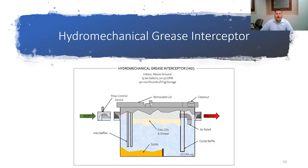This is a typical hydromechanical grease interceptor. Hydromechanical grease interceptors are typically smaller than gravity grease interceptors and they do have flow control devices. These units are typically smaller than gravity grease interceptors. What we will notice on most units is instead of gallon capacity, they will illustrate the amount of pounds of FOG storage or grease storage that they are capable of removing.